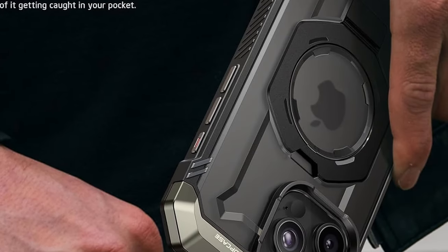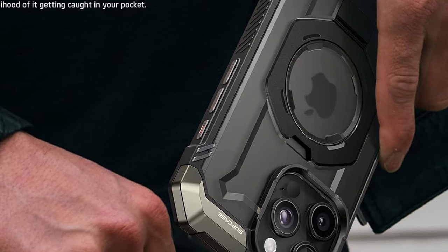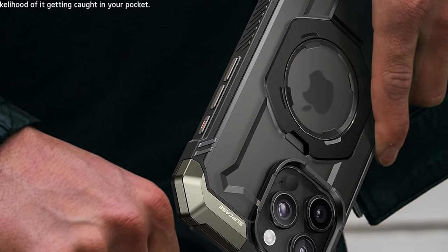The raised bezels — 2mm for the camera and 1mm for the screen — provide extra protection against scratches and surface damage. A perfect choice for durability and functionality.